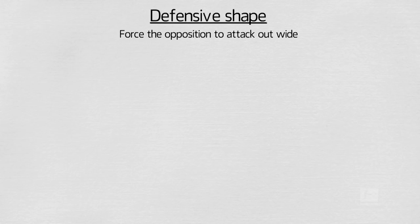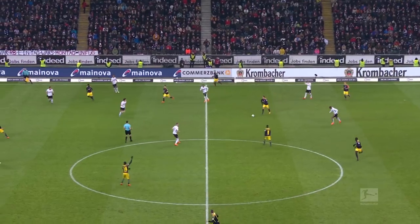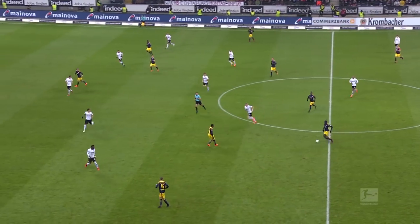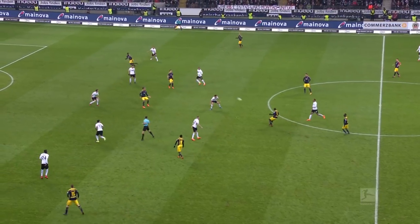Frankfurt's defensive shape is optimised to force the opposition to attack out wide. The midfield three squeeze centrally to compress the space, and the wing-backs drop in to an arrowhead-shaped low block with the centre-backs. Against RB Leipzig, with Frankfurt without the ball, we see the midfield three clustered centrally and the wing-backs dropped in. As Leipzig progress their attack, the Frankfurt backline flattens out as the centre-backs push forwards to create an offside trap in which the Leipzig forward gets caught.